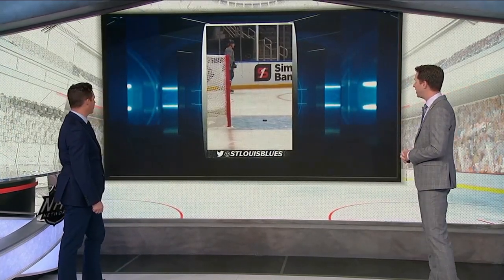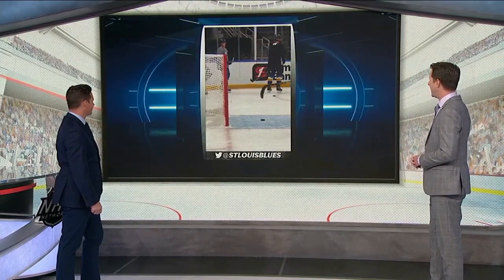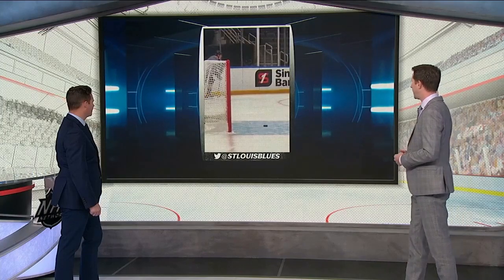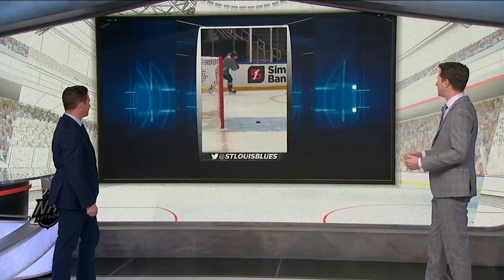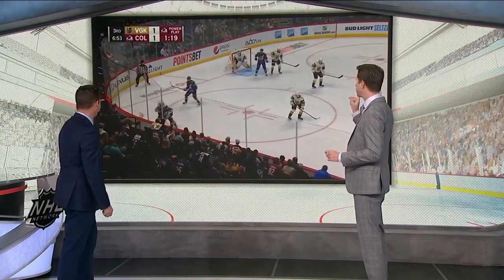Here's Torrey Krug in the preseason this year — these guys are practicing this shot. That is a crazy angle. Torrey Krug is able to put the puck right where he wants it into a really tight space. He's standing on the goal line and able to put it there on a one-timer, let alone a standard shot.